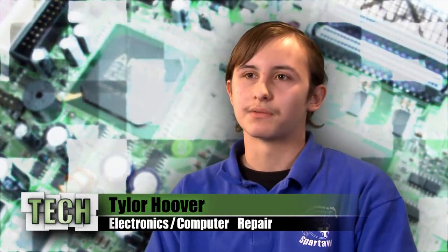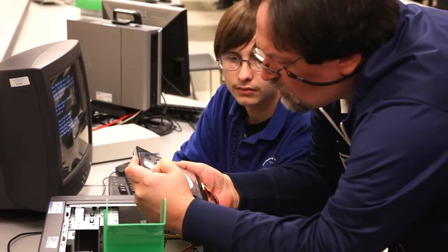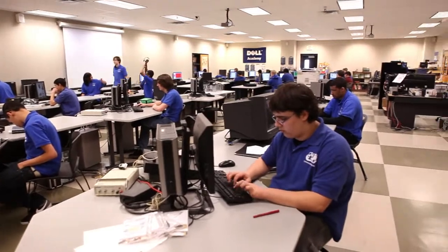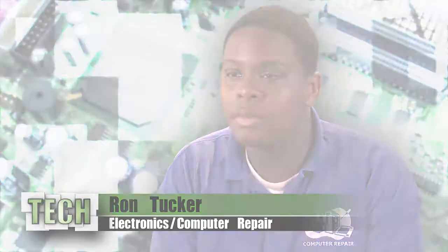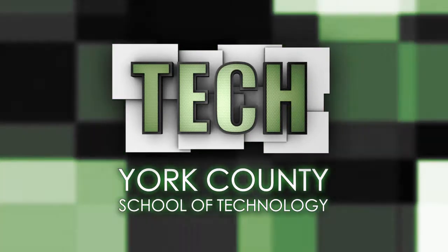It blows my mind to think that I first came here just to work on computers, and all this broad and new technology that I'm learning how to fix. Tech students will be occupationally and academically ready with the experience and confidence to succeed in the real world. It kind of took me a while to learn all this stuff about computers and engineering. So I'm grateful that the school is here. I would say this is the greatest decision I've ever made. Tech — providing a solid pathway to your future.